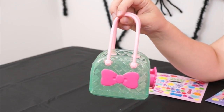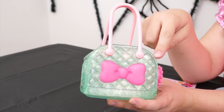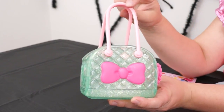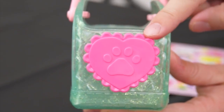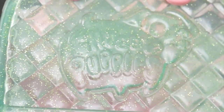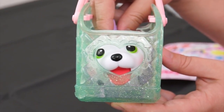And it also came with this adorable fashion carrier that you can take her in! It's really pretty! It's sparkly mint green with a big pink bow and pink straps, and even a little heart with a paw print on it! On the side it says Chubby Puppies! And on the front there's a little peekaboo window so you can see her face!